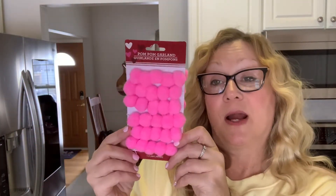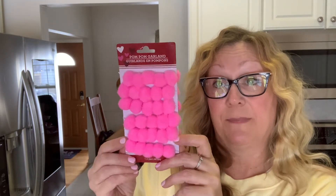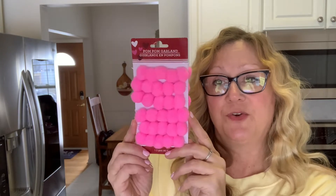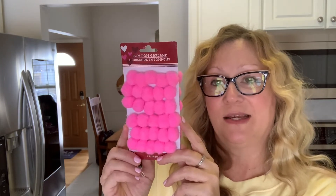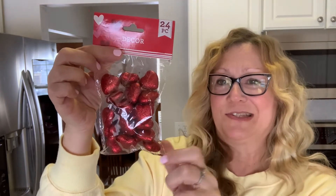I also found the pom pom garland. I did haul this before — I did the red and the pink — but this one is just the pink, so I thought I would show this to you as well. I have an idea in mind for that. And this is 1.3 yards. We also have some heart decor. I have a little jar on my coffee table and I noticed I still have my Christmas table scatter in the jar, so I'm going to update that to some hearts.